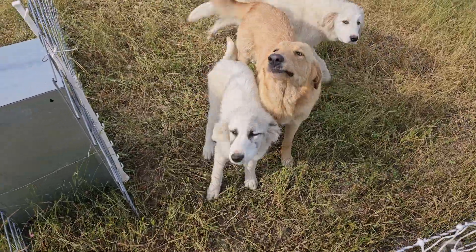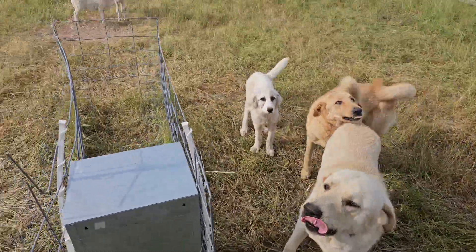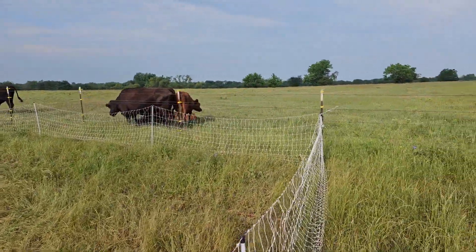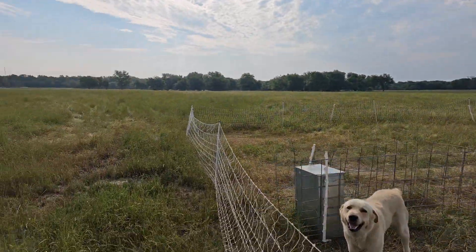Hello doggies, look at the puppies growing so much — almost as big as the older dogs. Looks like my neighbor's cows have decided this is a good spot to take a nap. So let's walk over to my cows.